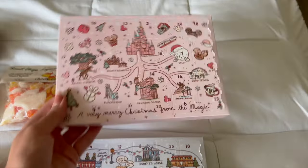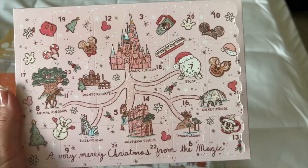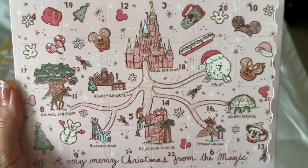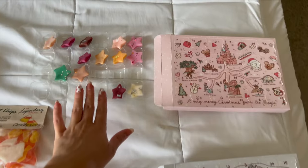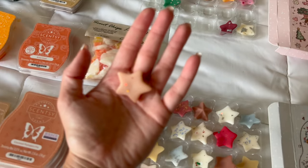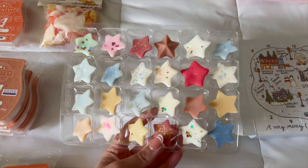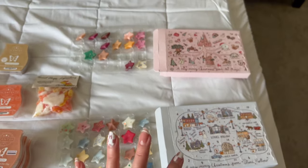This one is Disney themed — how adorable is this? They have each of the different theme parks represented, so pretty. It says 'a very merry Christmas from the magic' — I'm assuming she couldn't put Magic Kingdom, so she just put 'magic.' Here's what they look like inside: I've used some of the Disney melts, which she made in little star shapes with glitter on them — so cute, all with different fragrances. The Gilmore Girls one is gorgeous too. I haven't used those yet; I'll probably save them for winter. I really wanted to support her because it's just such a cute idea.